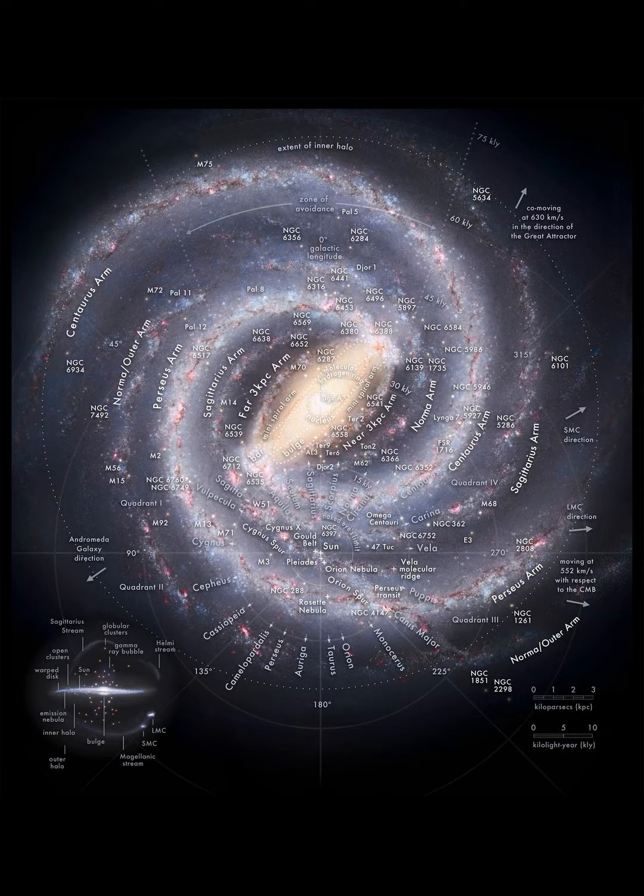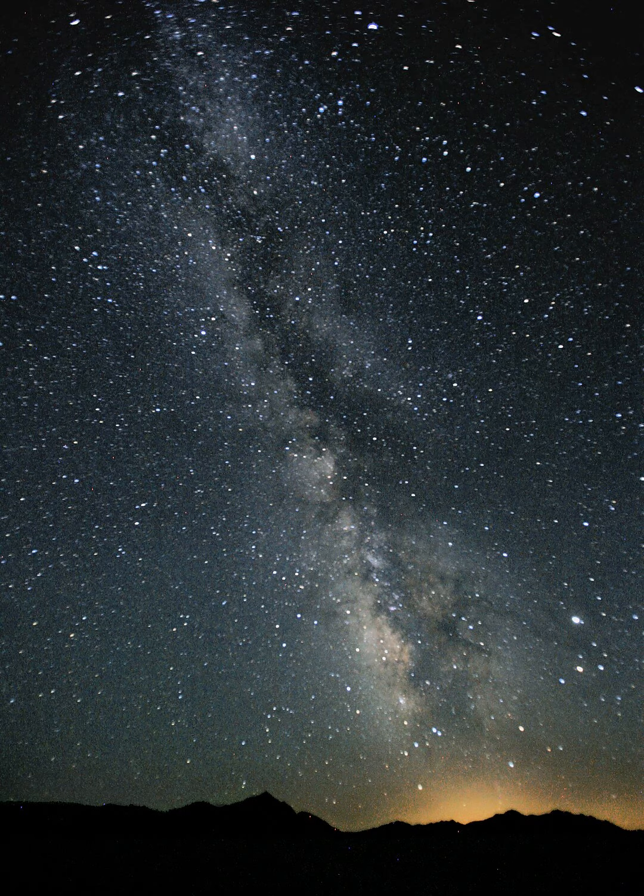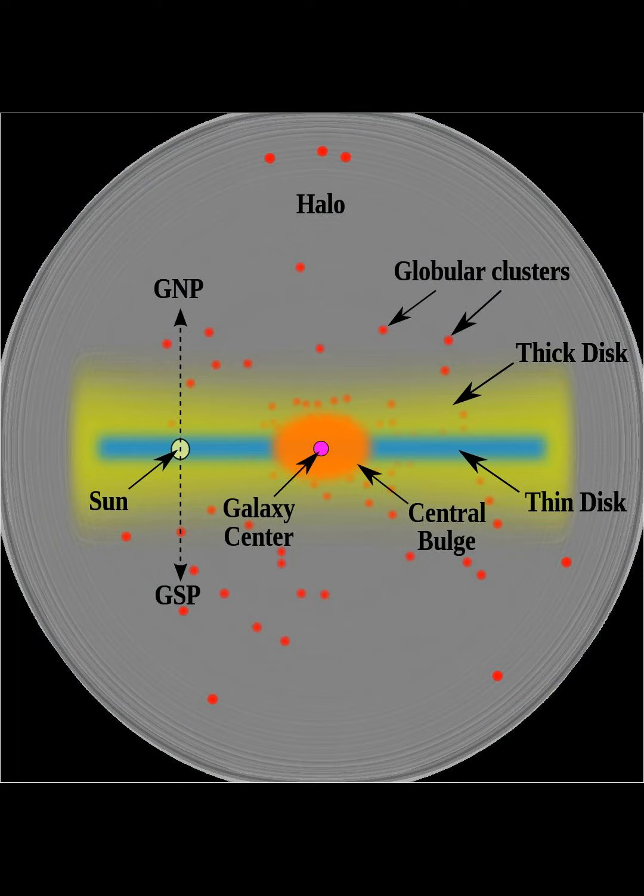With the discovery of the Sagittarius dwarf elliptical galaxy came the discovery of a ribbon of galactic debris, as the polar orbit of the dwarf and its interaction with the Milky Way tears it apart. Similarly, with the discovery of the Canis Major dwarf galaxy, it was found that a ring of galactic debris from its interaction with the Milky Way encircles the galactic disk.